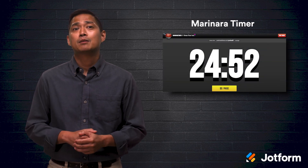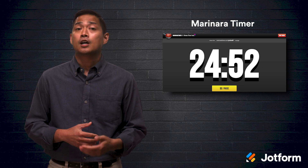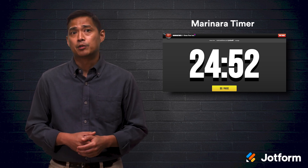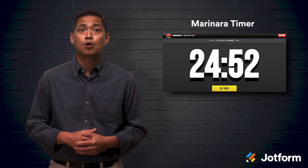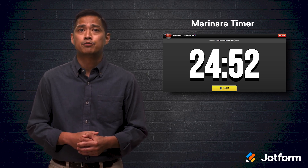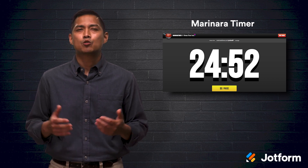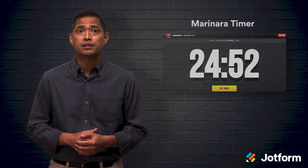Another helpful tool is Marinara Timer. This Pomodoro timer is specifically web-based and it offers three options: a traditional Pomodoro, a custom timer, and a kitchen timer. The timer is simple to use but doesn't include any advanced features like reports or integrations with other tools. This straightforward timer is free and doesn't require a download. For those who need a timer and nothing more, simply go to marinaratimer.com in your web browser to get started.